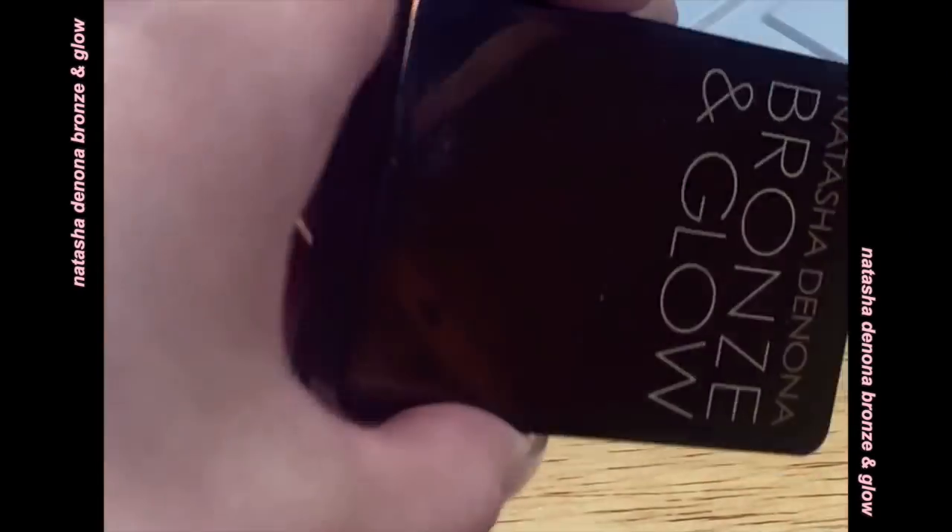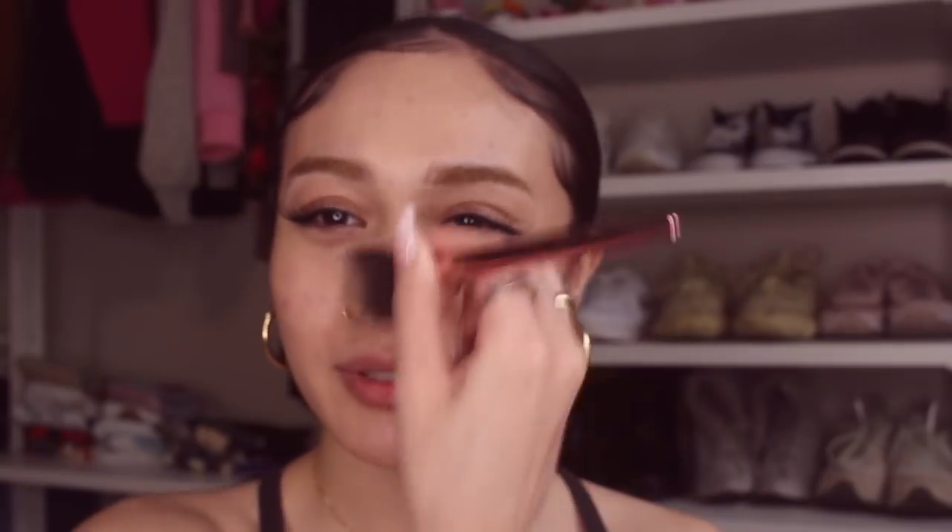For bronzer I really really love bronzer. I'm using this little Natasha Denona one, and I do my cheekbones, forehead, chin, and jawline — all over. I like to pinch the brush and get under the lip to make it look a little more plump, and so it's a little glowy.